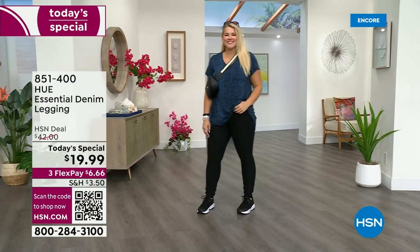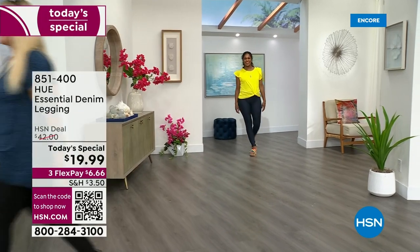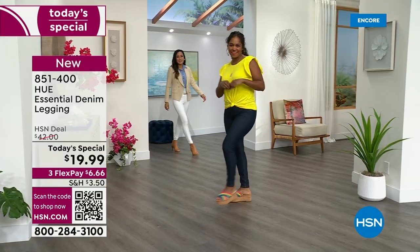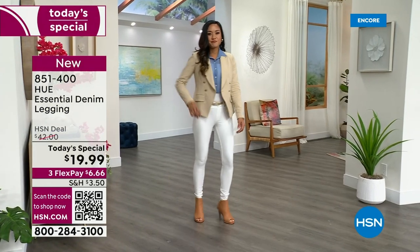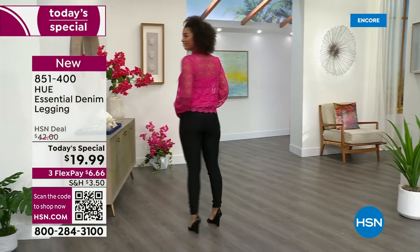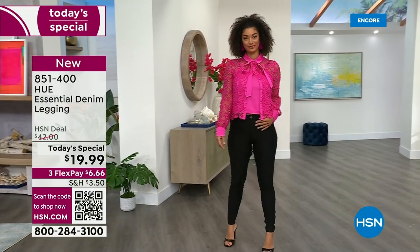Well, let's go shopping. Everyone has permission to dive right in. We are introducing the first ever denim Today's Special from Hue today. It's a denim legging — a new denim, a new fabric, a new style, a fabulous silhouette. You love Hue, you love your leggings, and you have loved this national brand since 1978.